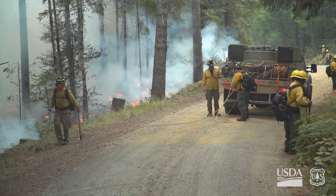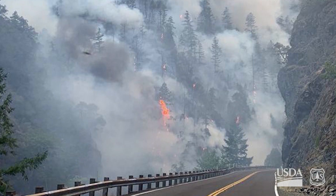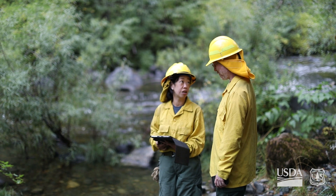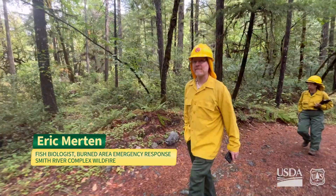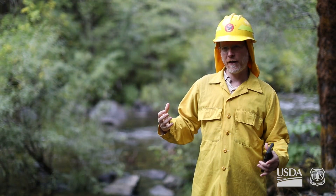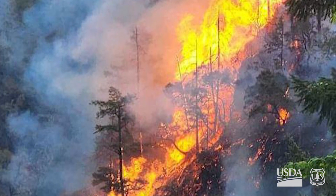Anytime there's a large wildfire, like the one that's happened here — the Smith River Complex — the Forest Service will get together a Burned Area Emergency Response team to do an assessment on what kind of damage occurred from the fire and whether there's anything we can do about it. I'm Eric Merton. I'm a fish biologist here on the BAER team. We're looking at whether there's anything we can do to reduce effects from the fire on fish species.